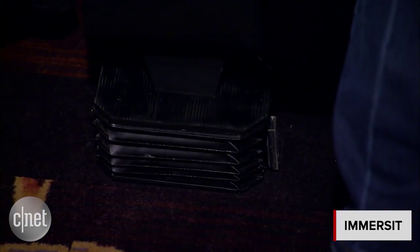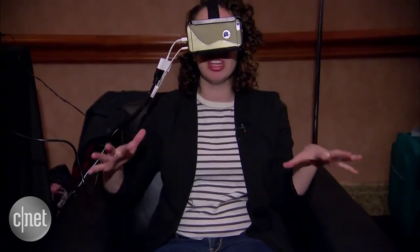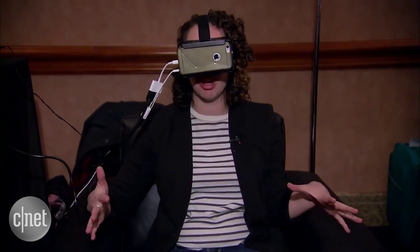I'm here checking out Immersit. It's an immersive experience for your living room. You put these pads underneath your couch or your chair and they will move with whatever video or video game you're seeing on the screen.